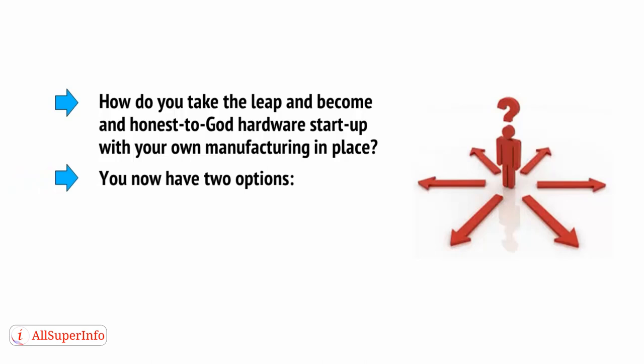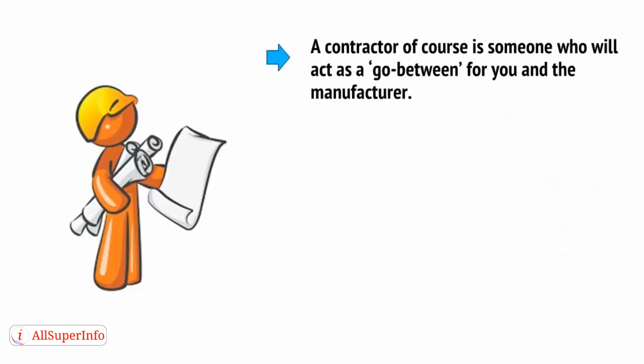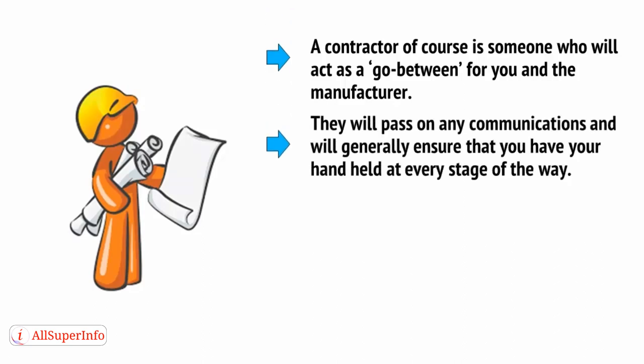Well, you now have two options: directly approaching manufacturers, and approaching contractors. A contractor, of course, is someone who will act as a go-between for you and the manufacturer. They will pass on any communications and will generally ensure that you have your hand held at every stage of the way.